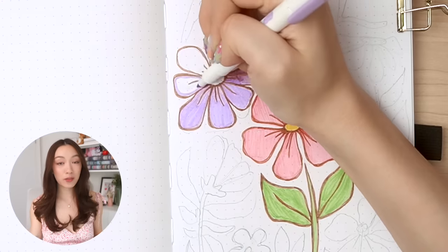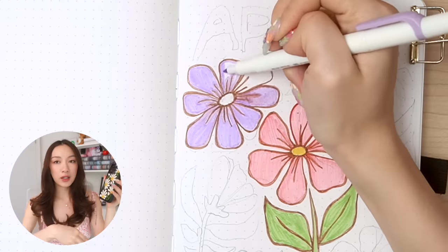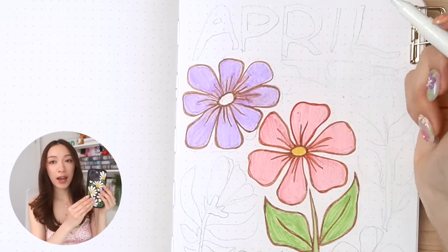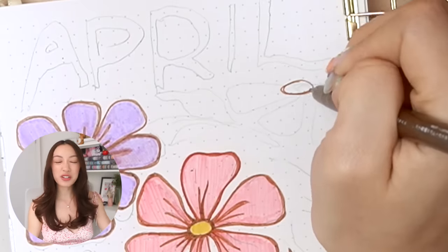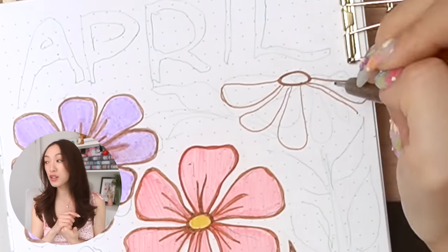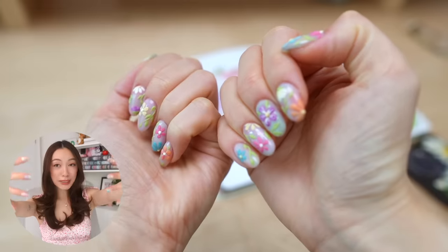Back to the spread and the theme for this month. You can see I really incorporated these sort of groovy, wavy florals that sort of puzzle-piece in together. I wanted it to not look too realistic but not too cartoony either, so I kind of struck a balance between the two.